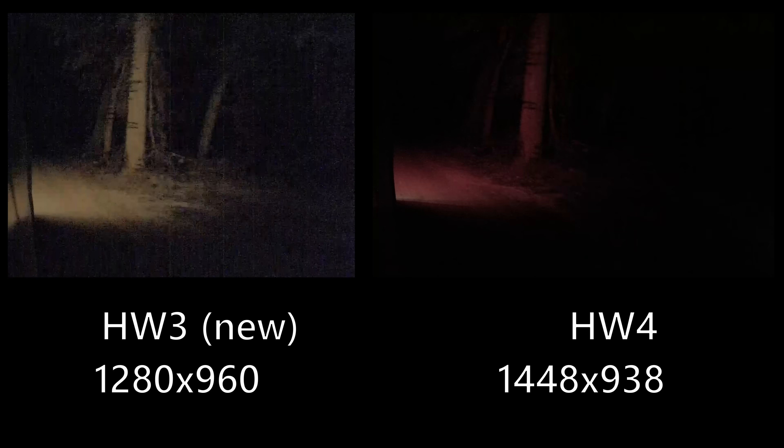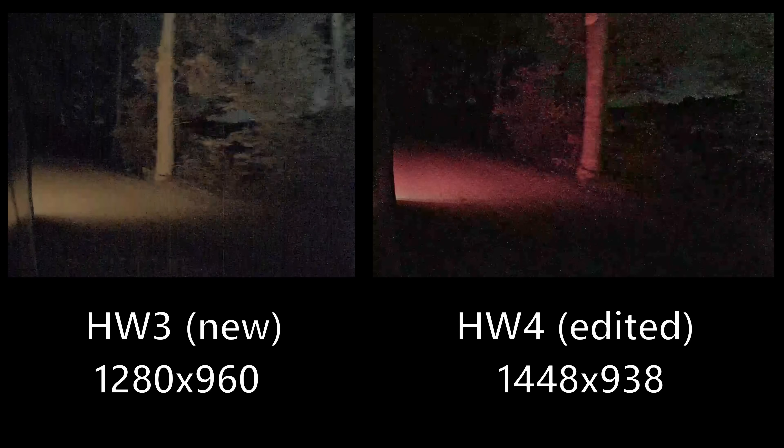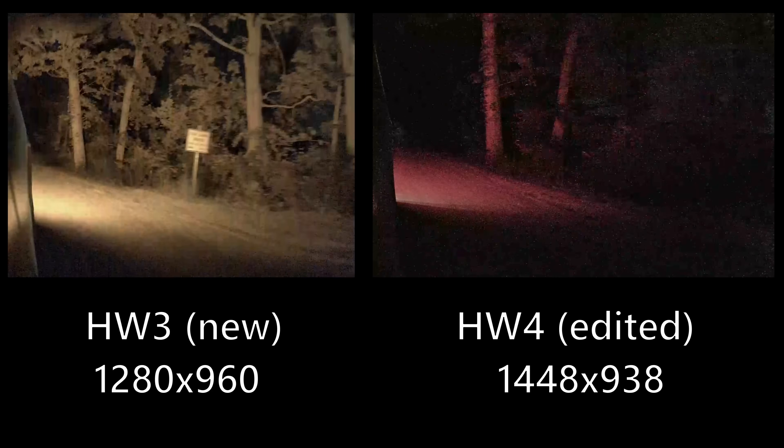On Hardware 4 the nighttime repeater footage is much darker overall but the image is a lot more clear. When I manually brighten the Hardware 4 footage in editing, it actually starts to look more like Hardware 3, which is really interesting to see.